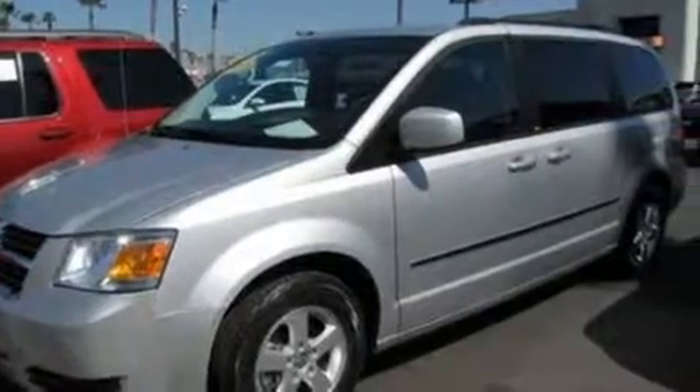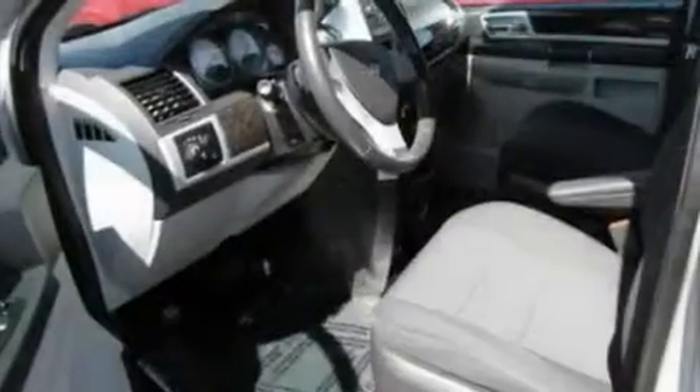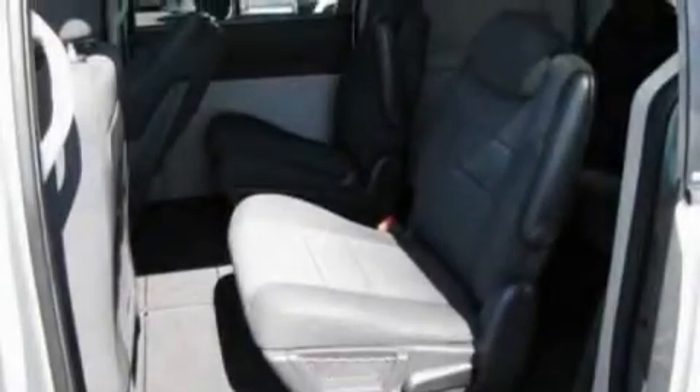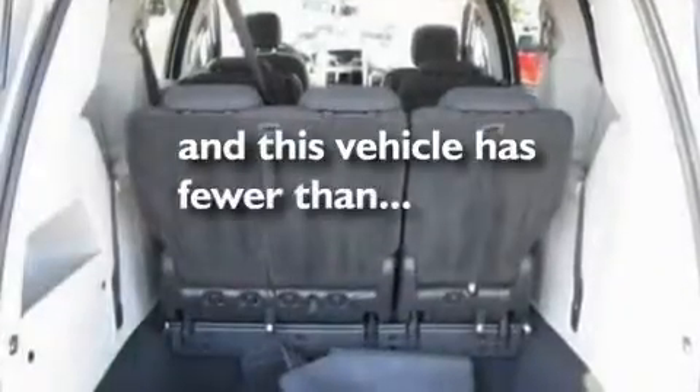Its top features include heater vents for rear seat passengers, cruise control, heated side view mirrors, a six-speaker audio system, leather and alloy steering wheel trim, alloy wheels, a rear spoiler, a low tire pressure indicator, and a rear window defroster. This vehicle has fewer than 29,000 miles on the odometer.